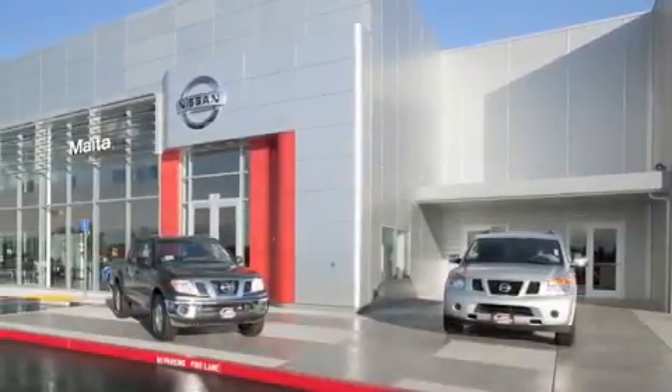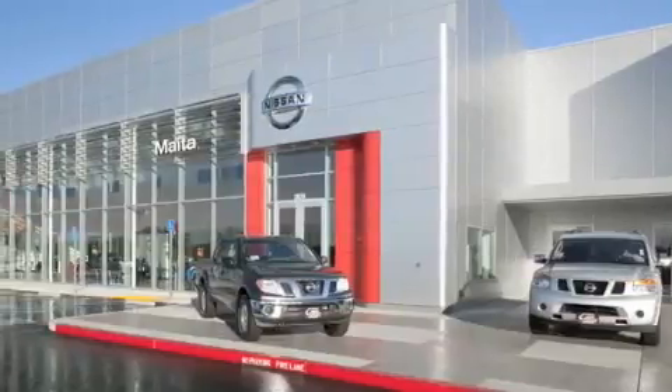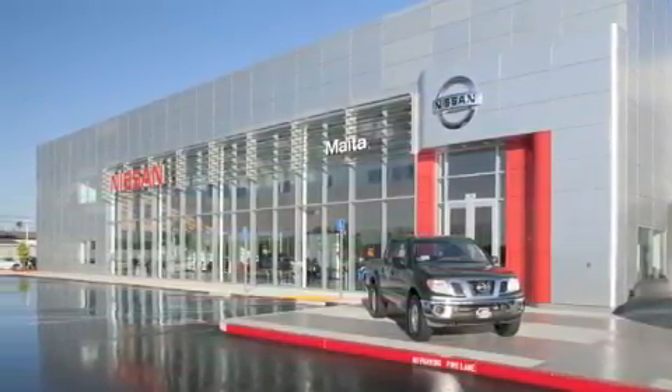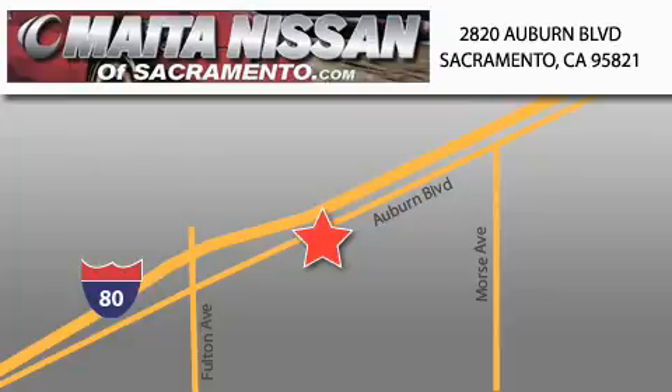Nissan of Sacramento is located at 2820 Auburn Boulevard off the Cap City Freeway in Sacramento. Nissan of Sacramento won't be undersold. With a large selection of new and certified pre-owned Nissans, and with most of our used cars being pro certified, you can't go wrong with Nissan of Sacramento.